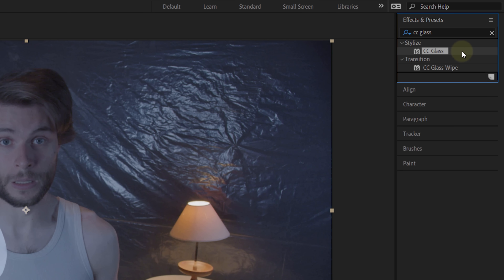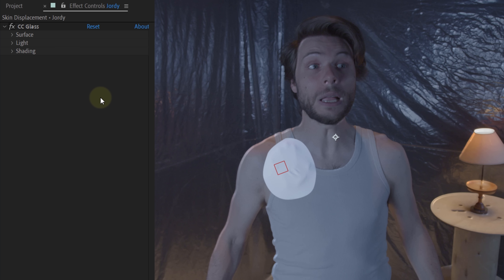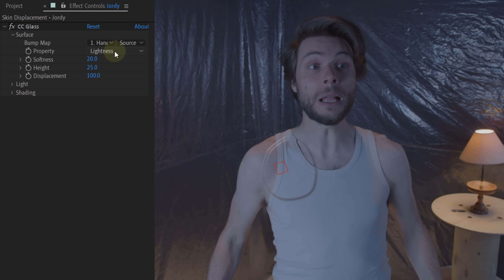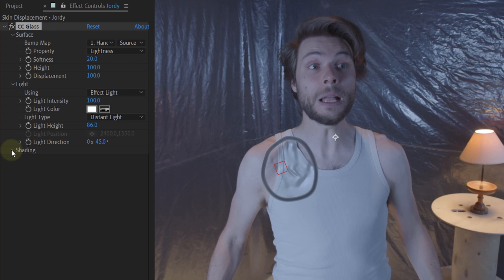To recreate the effect of something underneath your skin, we are going to need a bump map. In the Effects and Presets panel, look for the CC Glass effect. Drag this effect to the duplicate of your actor layer. In the Effects Control panel, open up the Surface option of CC Glass and set the bump map to the pre-composed balloon hand layer. For the property, leave it on the Lightness option. Set the height to 100 and start playing around with the light settings. Use the light height to determine how prominent the displacement looks, and use the shading options for extra tweaking. The last step is to mask out the strange circle around the hand, feather the mask, and play with the expansion to make sure the circle is gone. You can repeat this process as many times as you want to create more skin displacements — and like with every possession, the more demons, the better.